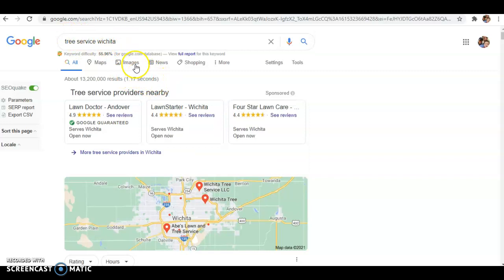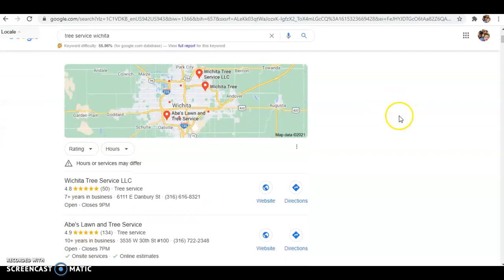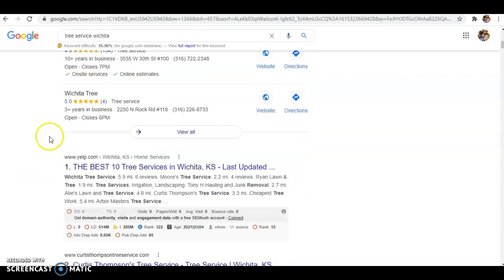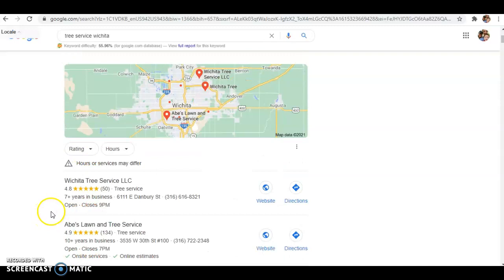So I typed in 'tree service Wichita' which is getting about 150 searches per month. Here you can see the Google Guaranteed as well as typically Google Ads at the top — people are paying a premium to be there and it can get really expensive, and this only really gets about 20% of the volume. So 80% is left for the rest of the field: 40% typically comes from the map pack section — the Google My Business section — and then 40% comes through the organic ranking section. The number one thing that typically affects the map pack is going to be your organic ranking, which is driven by your off-site SEO and your on-site SEO. And the second major factor is going to be your citations.